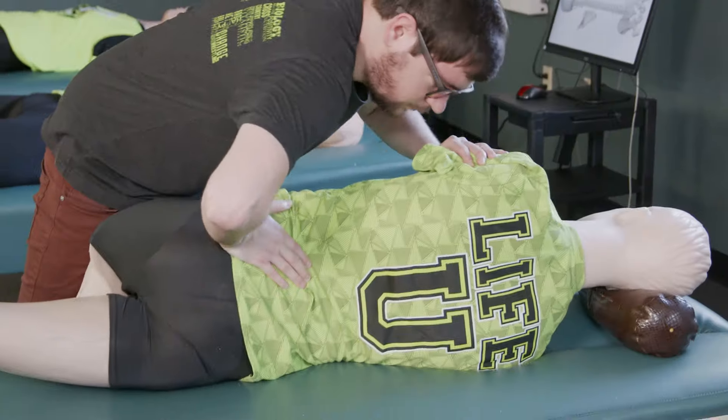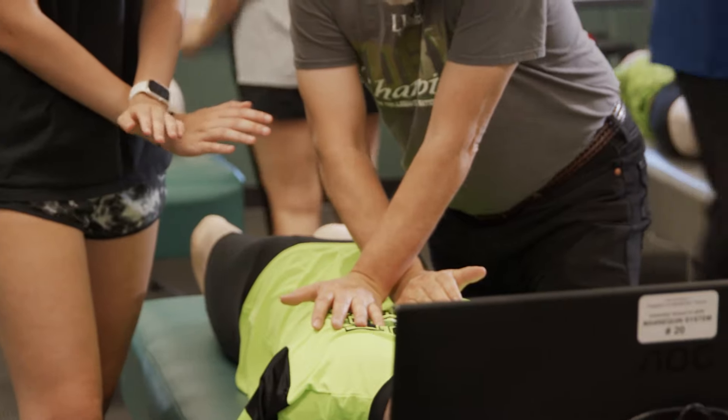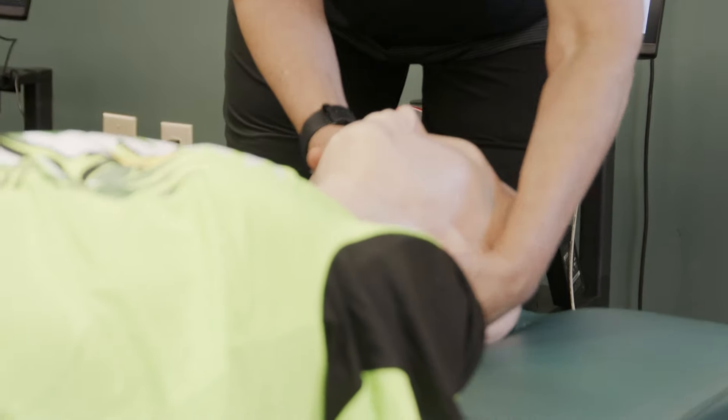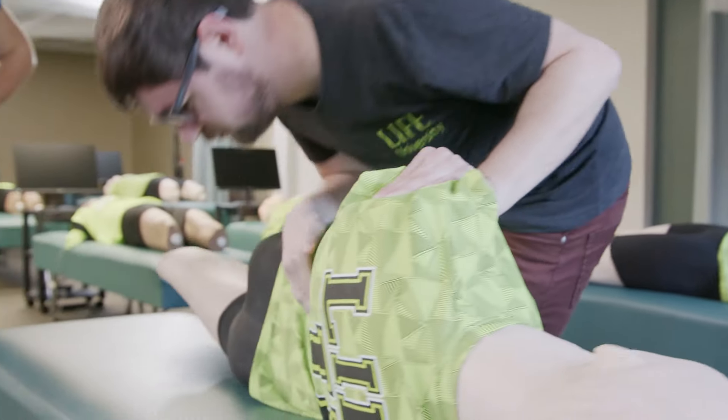The first of its kind, patent-pending palpation and adjusting training mannequin. PAT is a lifelike, high-touch learning tool that provides real-time feedback to our chiropractic students to aid them in palpation and adjusting skills.